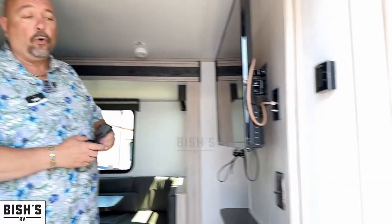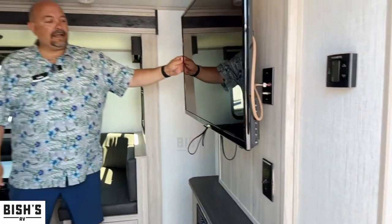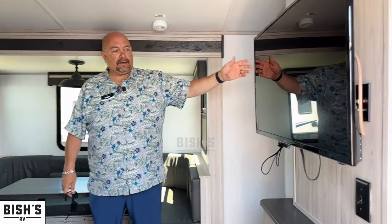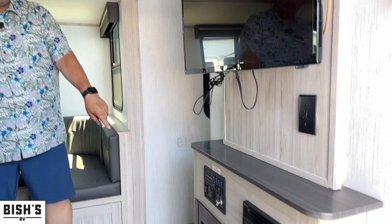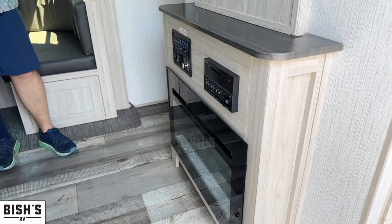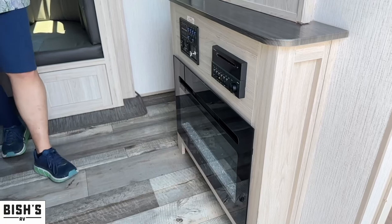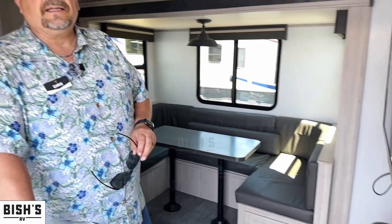One of the things we love about this particular floor plan is mom and dad do have a private bedroom behind closed doors — it's a walk-around bed. We have a really nice TV that can be viewed all over the coach. You also have an electric fireplace, so when you're plugged into shore power it's beautiful and puts off heat. This particular rig also has a very good winterization package — it's a heated and enclosed underbelly.